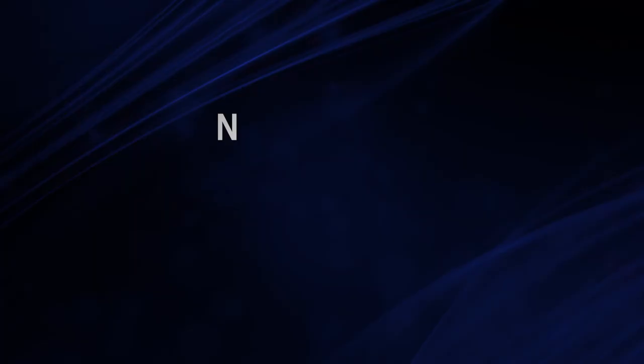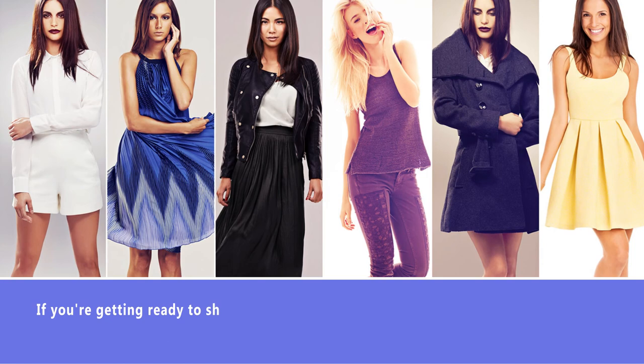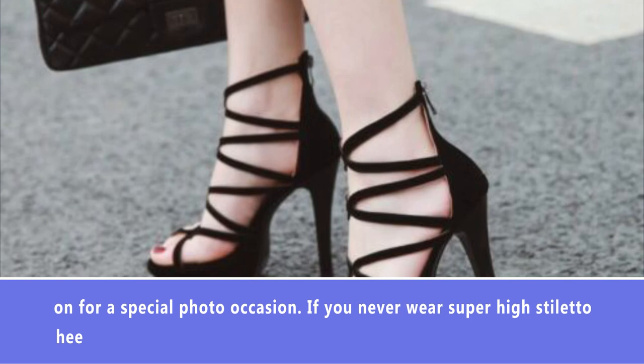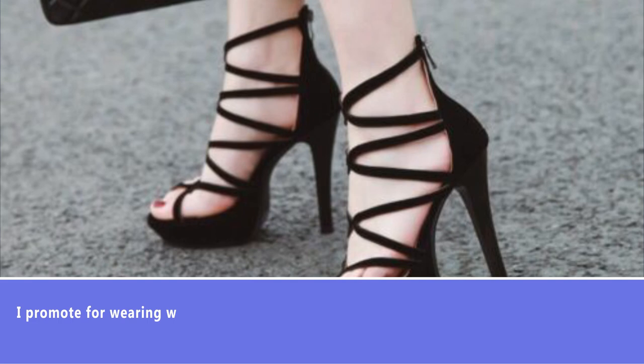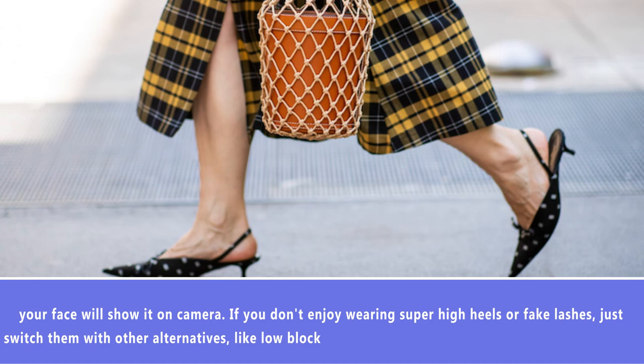Number 8: Wear What You're Confident In. If you're getting ready to shoot family photos or holiday photos, always wear what you're comfortable and confident in. If you never wear fake lashes, don't feel like you have to put them on for a special photo occasion. If you never wear super high stiletto heels, don't feel like you have to wear them either. Wear what makes you feel confident and proud of yourself, because distress is so easy to capture on camera. If you're not comfortable with what you're wearing, your face will show it. Swap stilettos or fake lashes for alternatives like low block heels or kitten heels — wear what makes you happy.